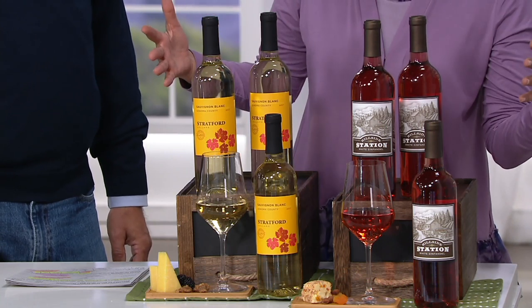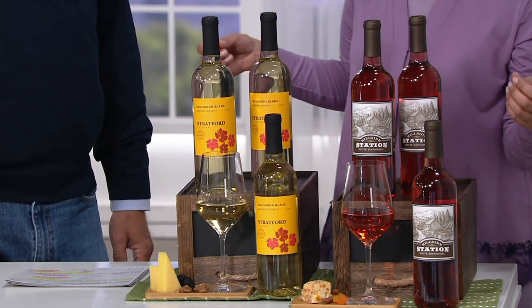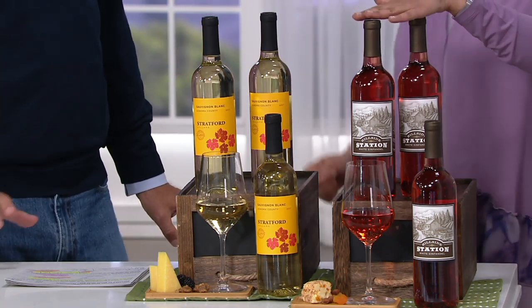Before we get to flavors, keep this in mind: if you get three bottles, it's about $13 a bottle. If you buy the 12 bottles, it's about $9 a bottle — delivered to your door.